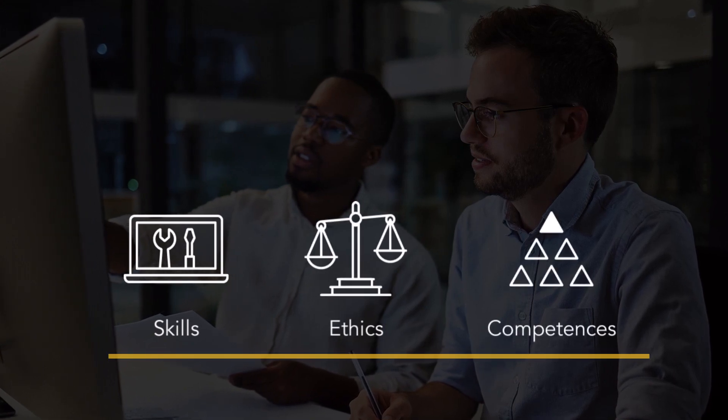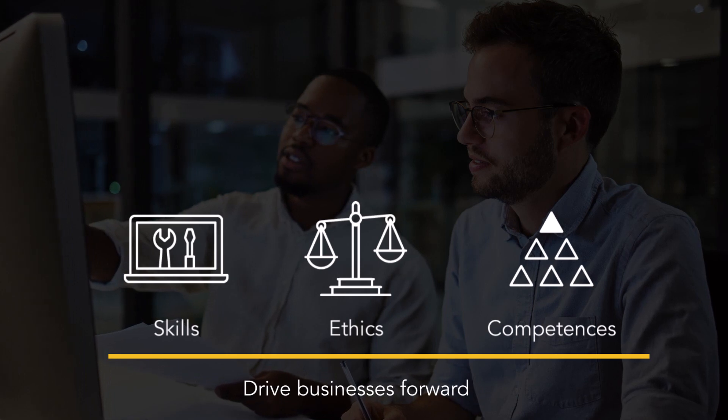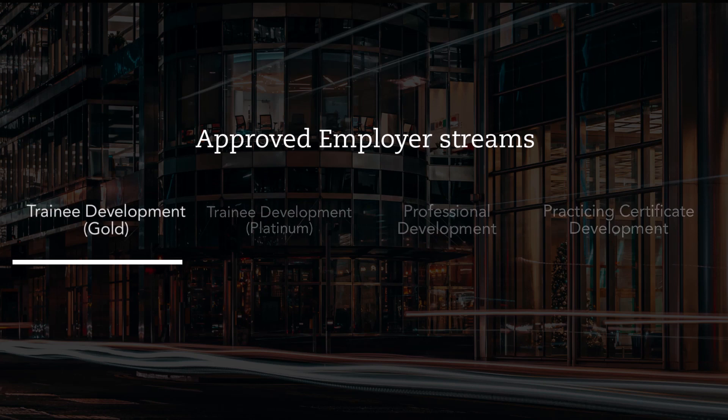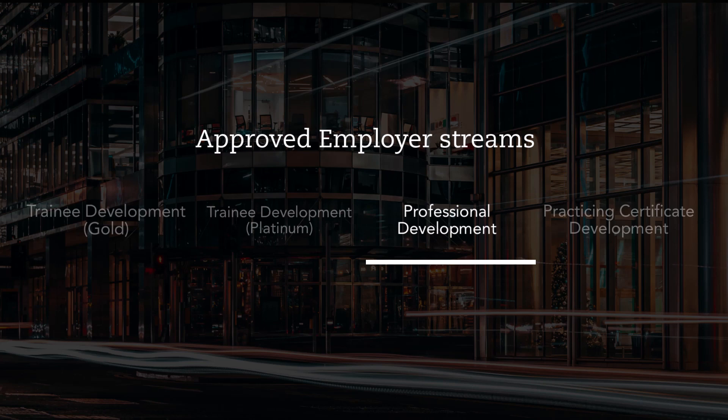The ACCA approved employer program recognizes employers' high standards of staff training and development. We're committed to ensuring that our students, affiliates and members have the right skills, ethics and competences to add value and drive businesses around the world forward. Employers play a vital role in ensuring their employees have access to regular professional development and support. There are four different approved employer streams: trainee development gold, trainee development platinum, professional development, and practicing certificate development.